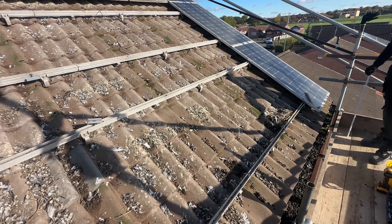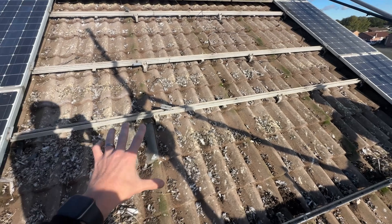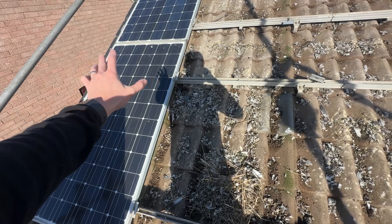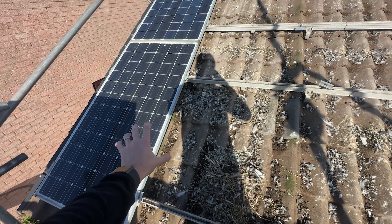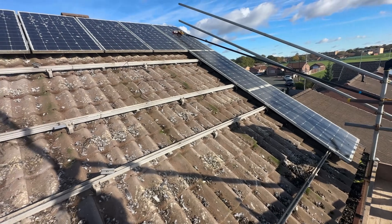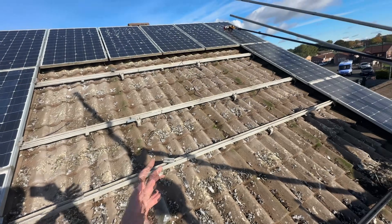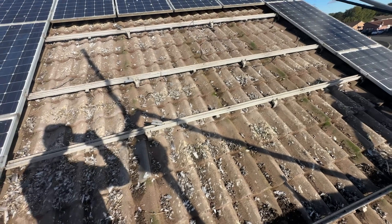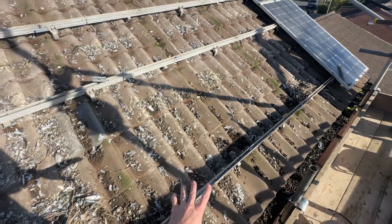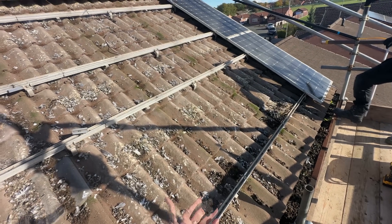Pigeons don't have waterproof feathers so they need to find places to nest and stay when it's wet. These systems are perfect for them — the rails let them build nests, the panels provide waterproof protection, it's warm behind the glass, and it's narrow enough that predators can't get in. This is what you get when you don't add bird protection. This is a very early system — most early systems never had bird protection fitted, so I'm not blaming this customer, but any new customers deciding not to get bird protection should see this.